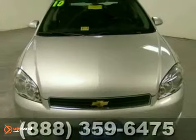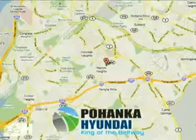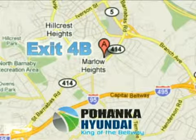It's priced to sell, so come in for a test drive. Visit Pohanka Hyundai, King of the Beltway, today. We're conveniently located on the Capitol Beltway at Exit 4B.